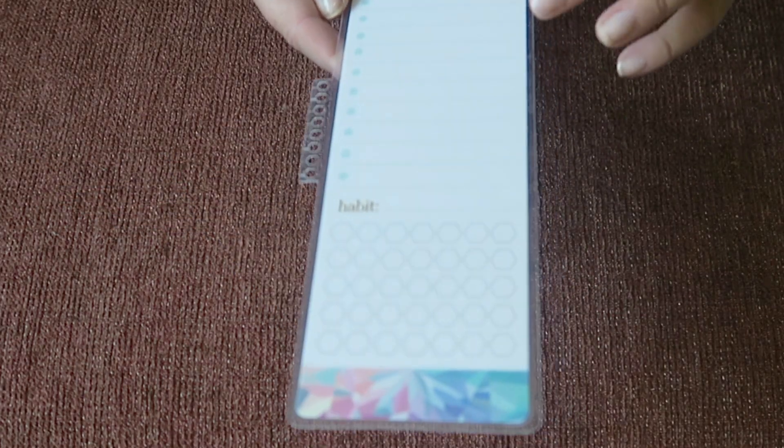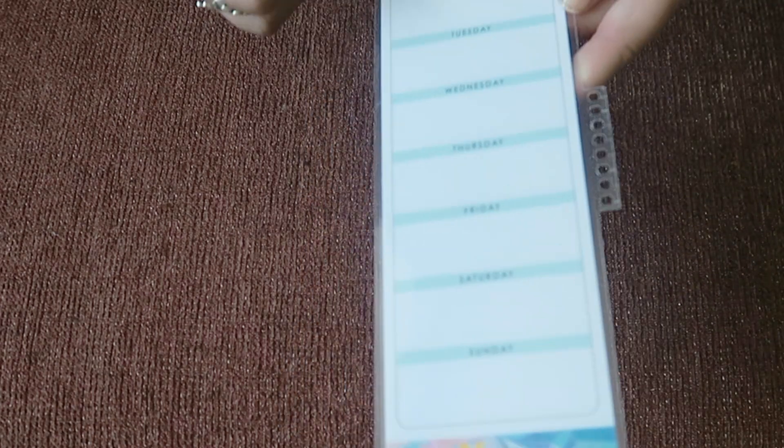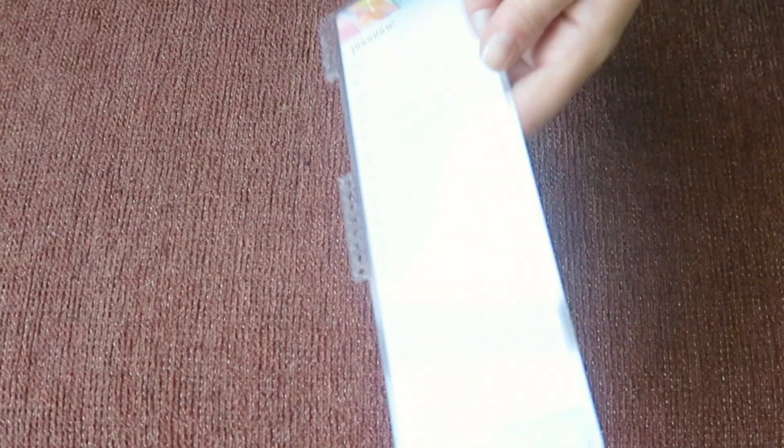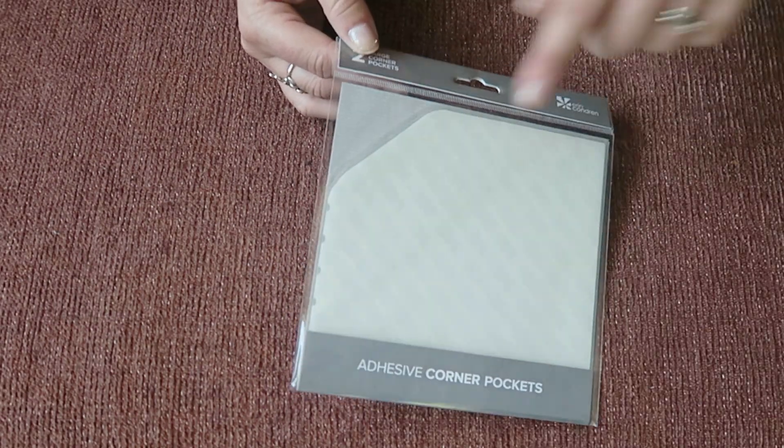Next I got the new snapping dashboard - this is what I like to use to mark the current week page. You can use the erasable markers on here and there's a little list where you can put priorities and a habit tracker. On the back there's one with all the days of the week so you could put to-dos and things. It snaps into the planner and has the kaleidoscope design - I think this is really really useful.